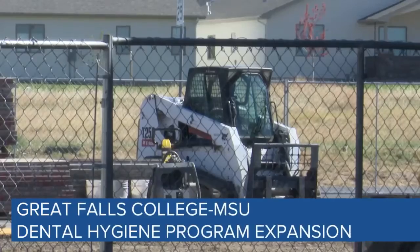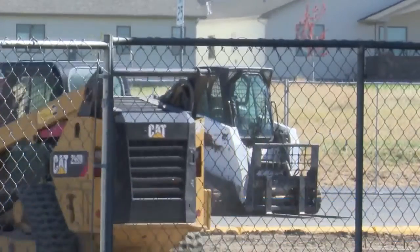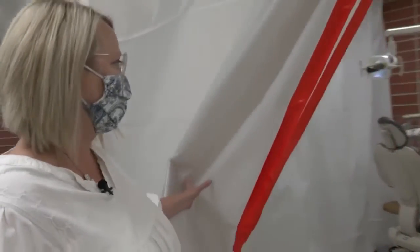Some college students pursuing a career as a dental hygienist are now one step closer to having more room to learn, as an expansion of the Great Falls College MSU dental hygiene program is about to get underway.